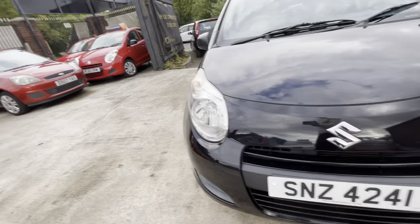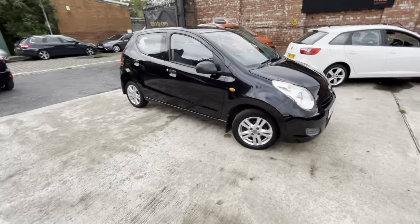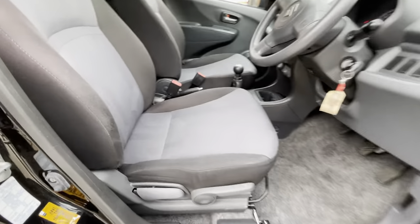The front bonnet and bumper are in nice condition — just a little touch-up needed there. Overall, I'd say the bodywork is tidy, and the same goes for the interior, which I'll show you now.